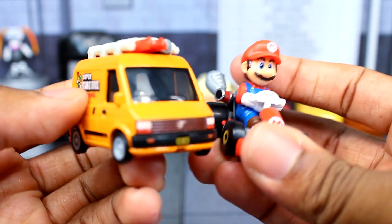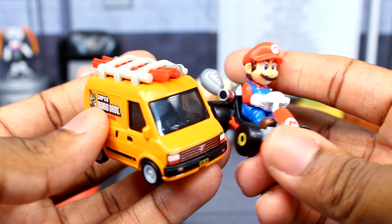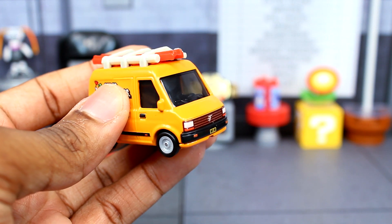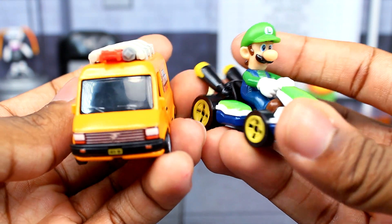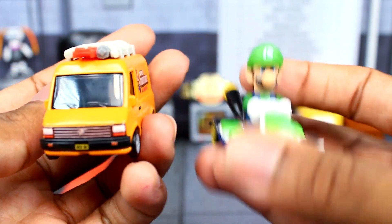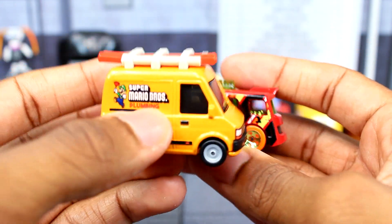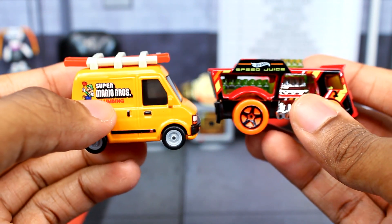Let's do a comparison. Here it is next to the recent Mario movie Hot Wheels car we reviewed, and here's the Luigi Hot Wheels die-cast cart. And just for another comparison, here it is next to a regular Hot Wheels car so you can see the size difference.